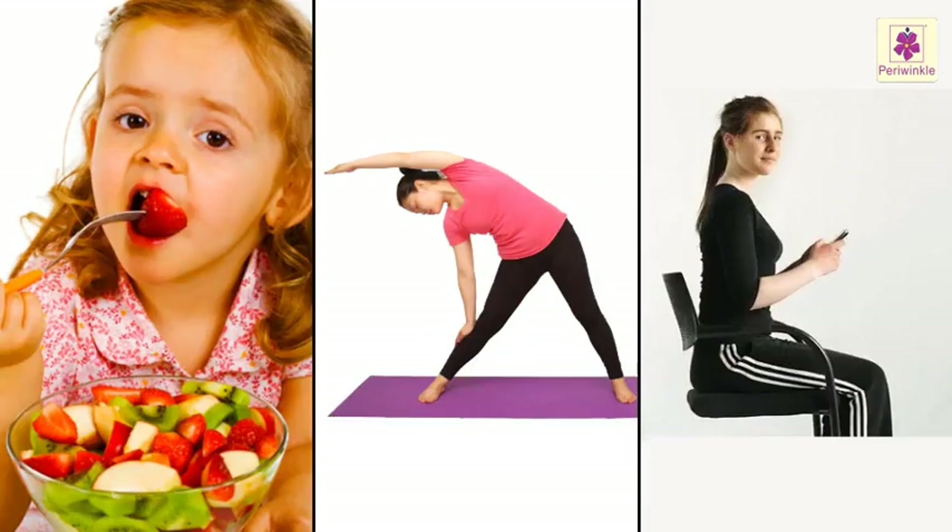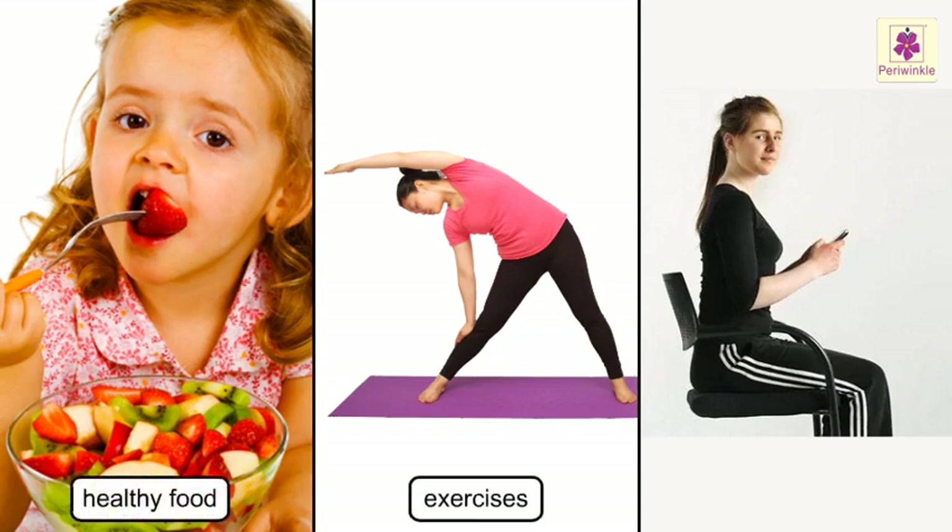So, always remember: healthy food, exercises and proper posture are needed to keep us strong and fit. Thank you.